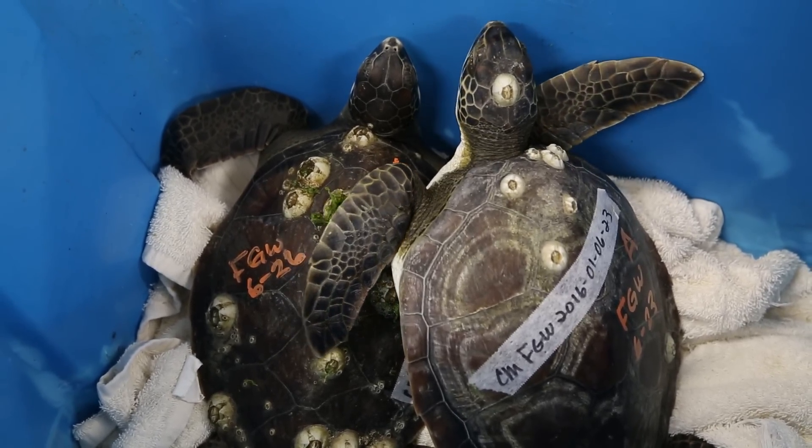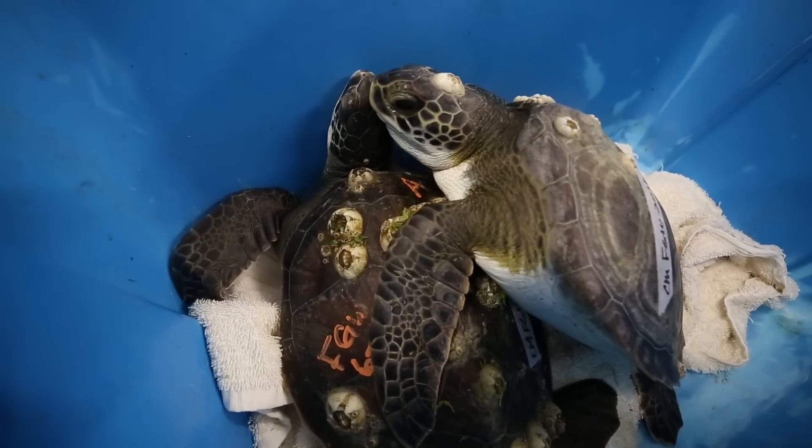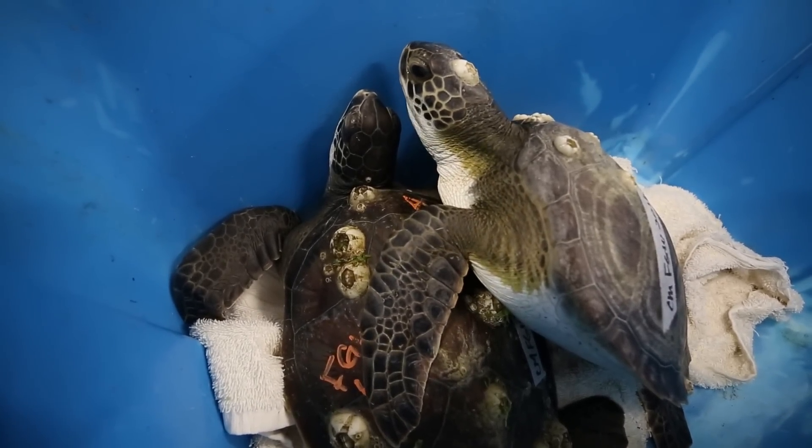They just don't get out fast enough. This year kind of was the perfect storm, unfortunately, because we had a lot of warm weather. The water stayed really warm up until last week, and then this week we had that cold snap so the water dropped fairly quickly. That's why we have so many turtles — they spent more time here and then didn't get out fast enough.